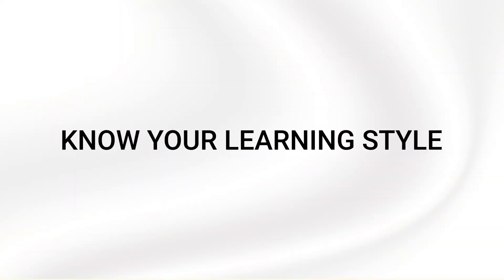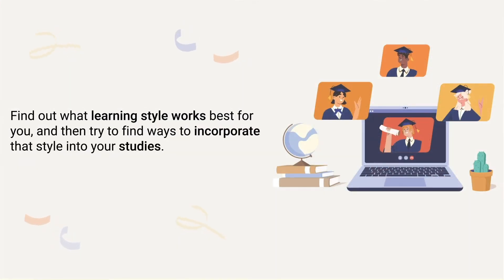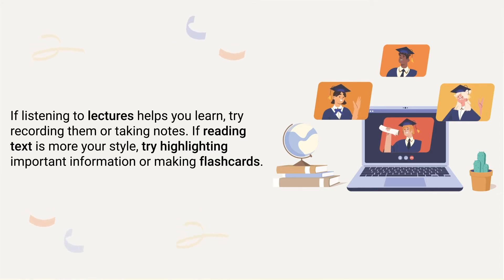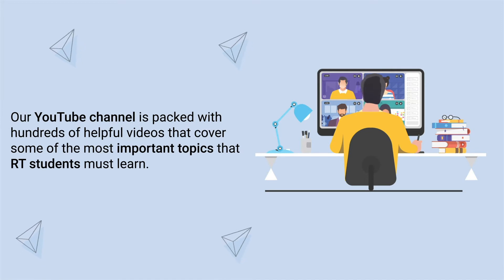Next up is to know your learning style. Everyone learns differently. Some students learn best by listening to lectures, while others retain information better by reading texts or taking notes. Find out what learning style works best for you and then try to incorporate that style into your studies. If listening to lectures helps you learn, try recording them or taking notes. If reading text is more your style, try highlighting important information or making flashcards. If you're a visual learner, you'll benefit from watching educational videos on the topic at hand.